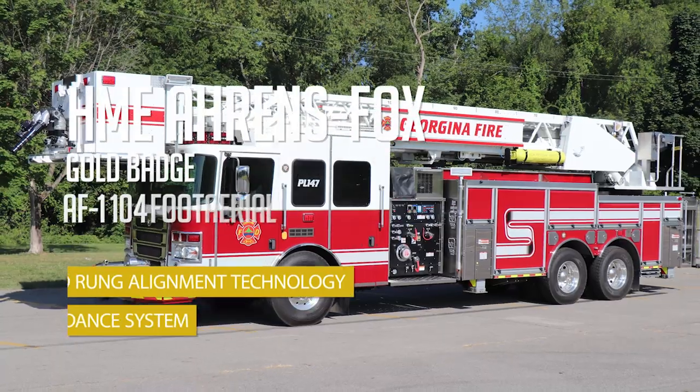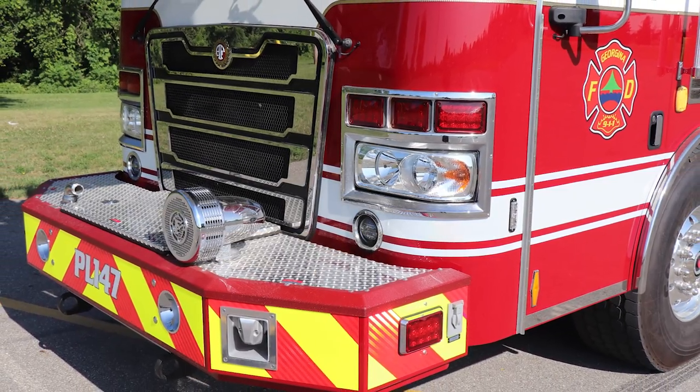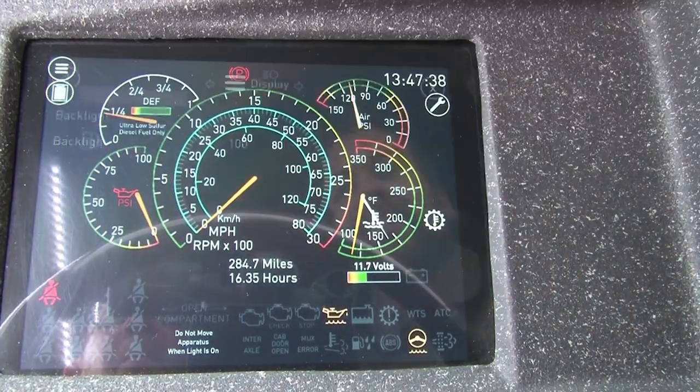An Aarons Fox Gold Badge Apparatus, this platform features the premium AF1 stylized cab with glass screen technology and the Aarons Fox Stainless Steel centrifugal pump.